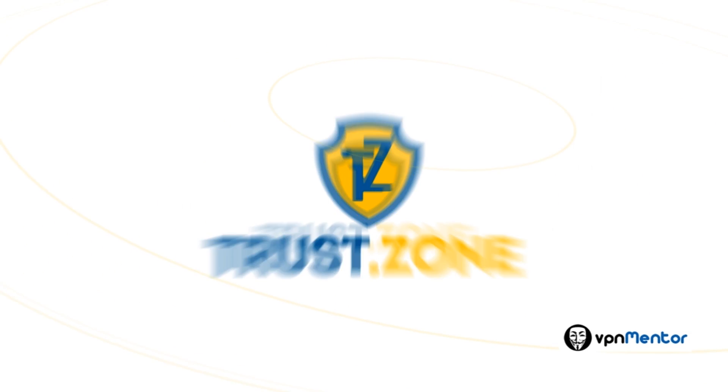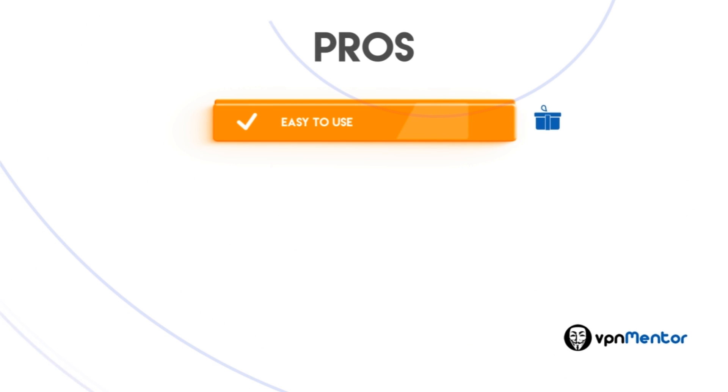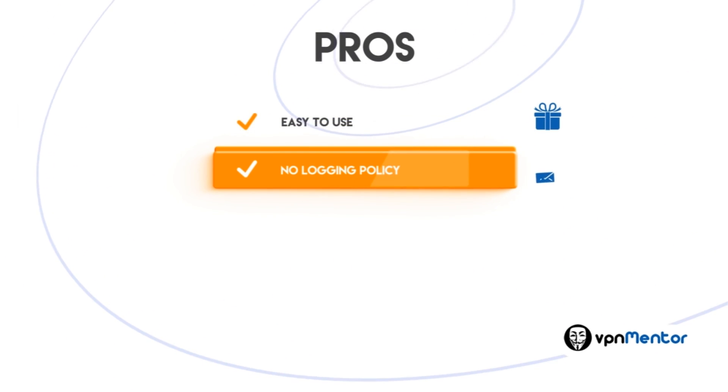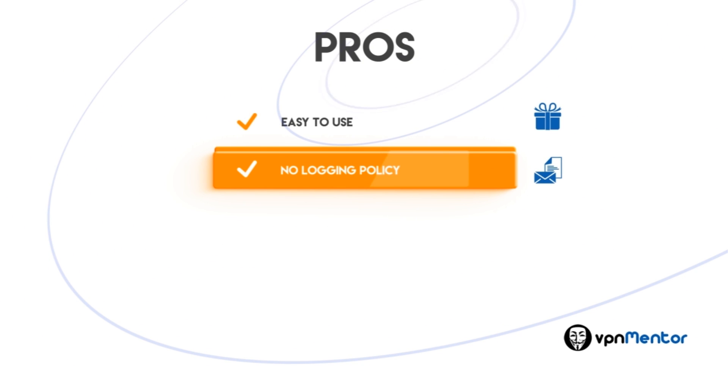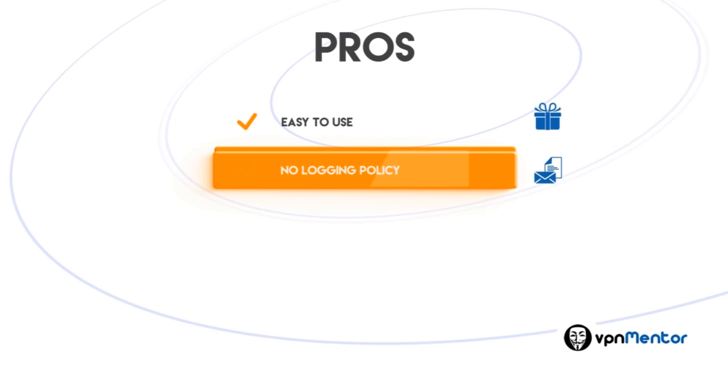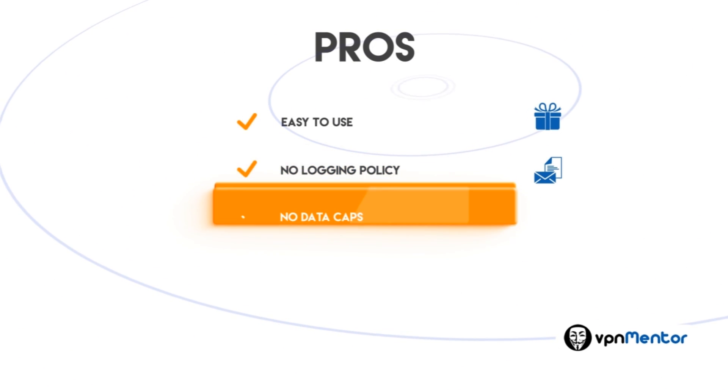But first, let's go over the pros and cons. Pros: it's easy to use and has a very quick setup. A great thing about TrustZone is that they do not store any logs. The only required information is a simple email address. This means that if the NSA or any other government powers force TrustZone to give out information on its users, it has no information to share. No data caps.